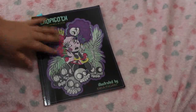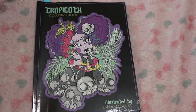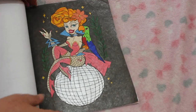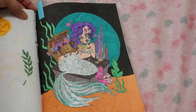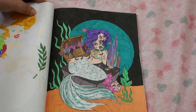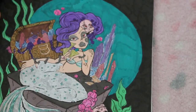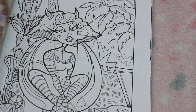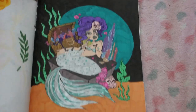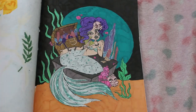The first one I've got to show you is Tropicoth by Carla Morgana — let me just zoom in slightly. This was a buddy colour with Molly, and it was the mermaid one so we did that one together. This was done downstairs using various markers, various glitter gel pens and gel pens. I enjoyed doing that — it was a really nice one to do.